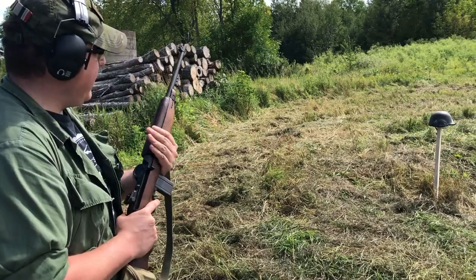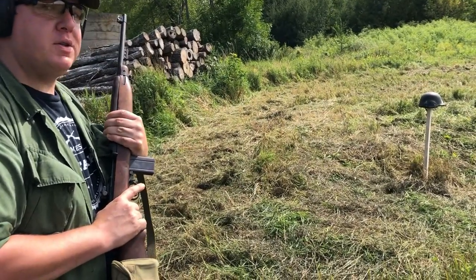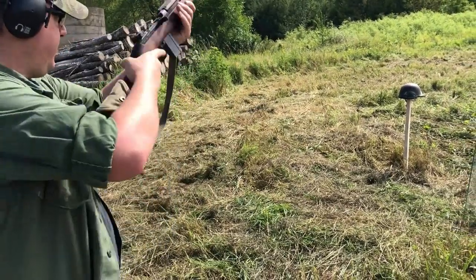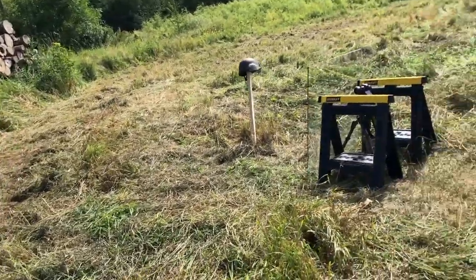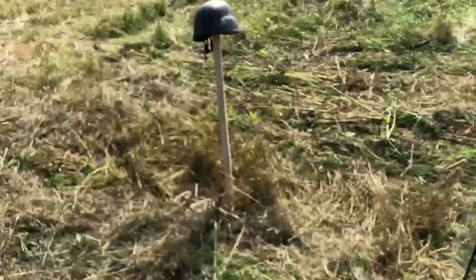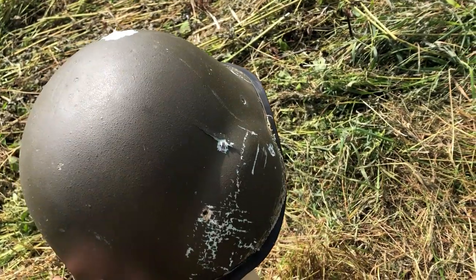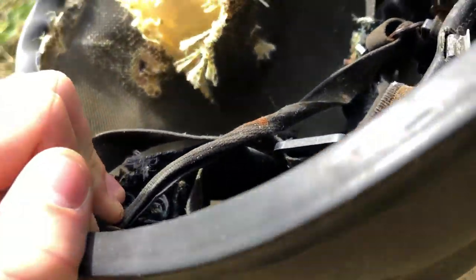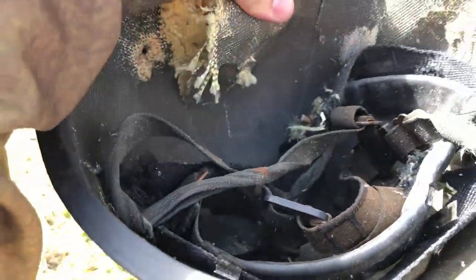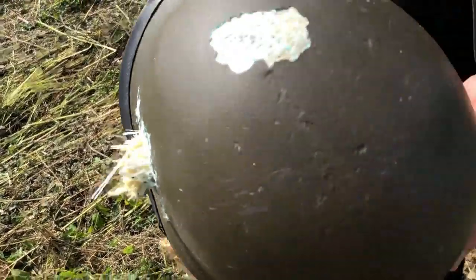Are we going to stop there? We've got the .30 caliber M1 carbine at basically 10 feet, and we're going to see if this goes through both layers or just one. Yeah, that went basically clean through — out the back, out the front. That guy's definitely dead, and so is the guy probably next to him.